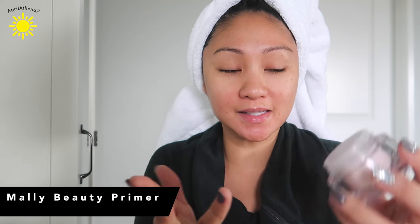So I'm gonna go ahead and prime. This is not new, but I don't have a new primer to test out. This is the Mali Beauty Perfect Prep Poreless Primer. Love this one.